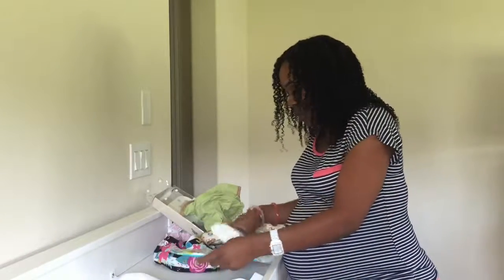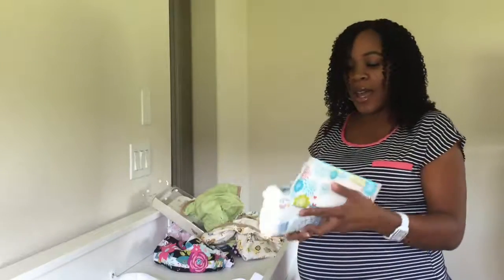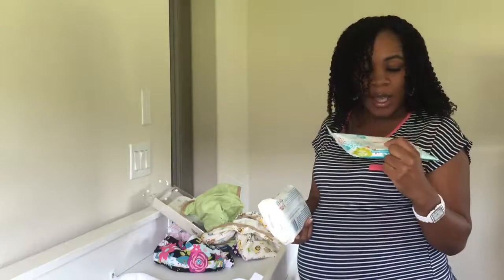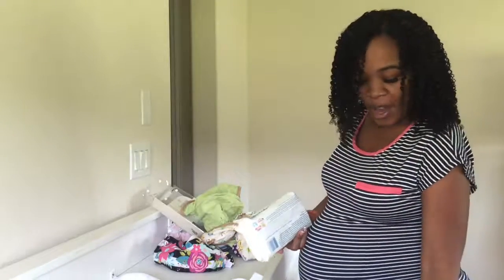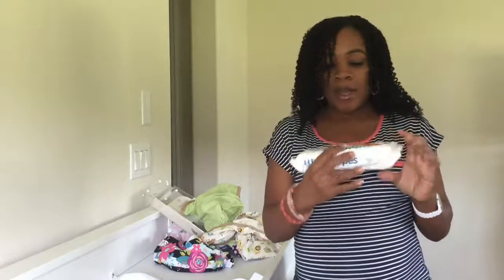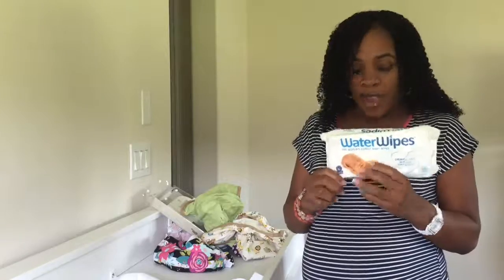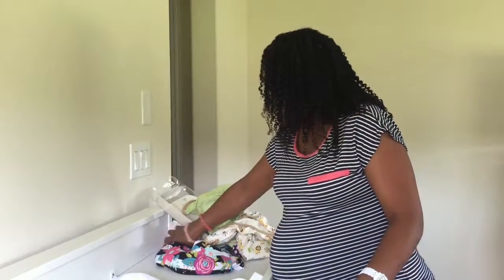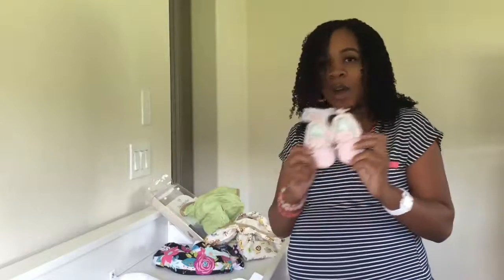I wasn't able to show you guys the wipes because I hadn't had them yet in my last haul. I got some Honest Wipes — I'm going to try those for traveling. Then I have the Water Wipes; I'll be trying them out and seeing how they work.